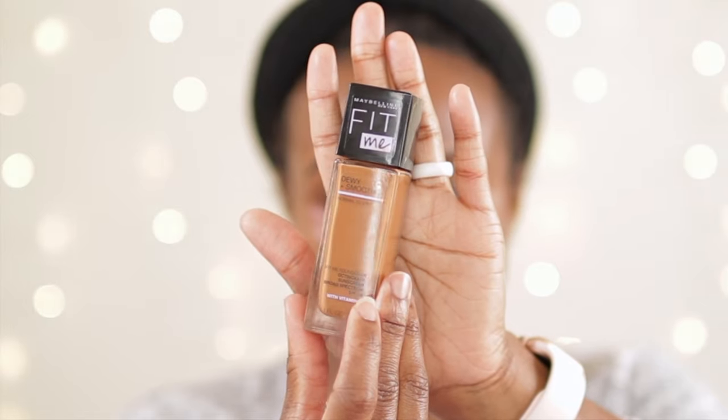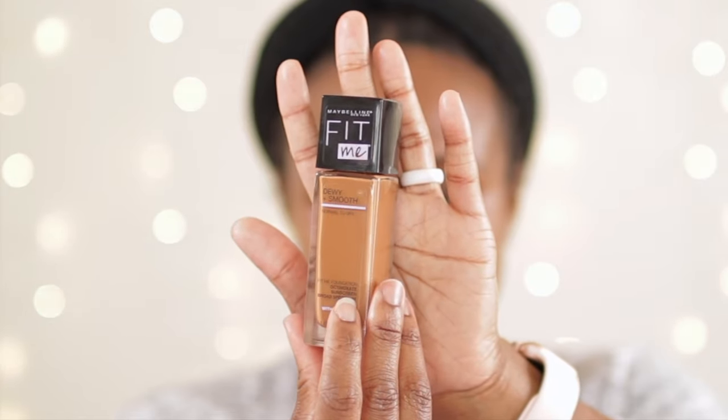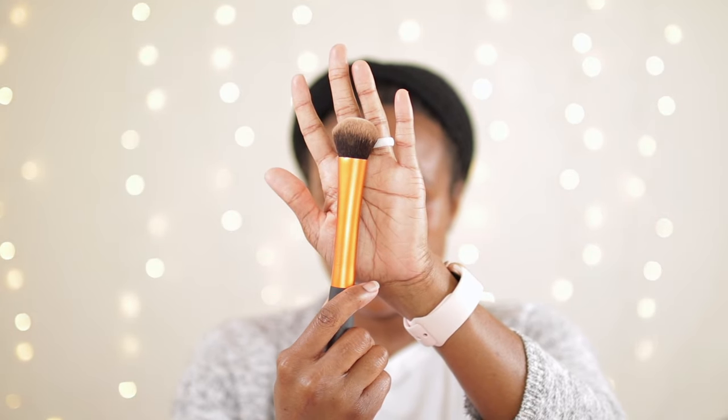I'm now going to be using the Maybelline Fit Me in the dewy smooth formula foundation — I really like this out of all the drugstore foundations I've ever tried. I am in the color 355 Coconut. I'm going to shake this up really well so it can blend seamlessly into the skin, and I'm just going to start off small. I'm going to get a few dots — not even a full pump. I'm going to use my foundation brush, wet it with just a little bit of setting spray, and blend it into the skin.